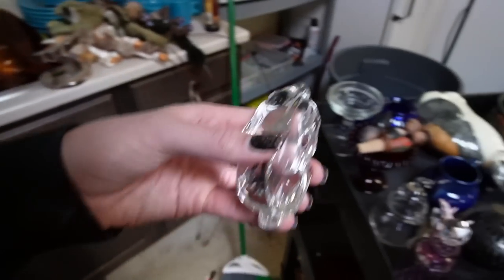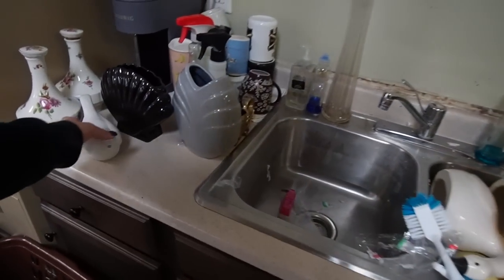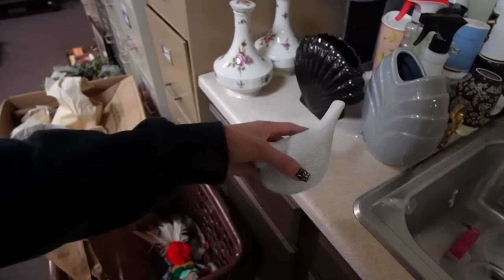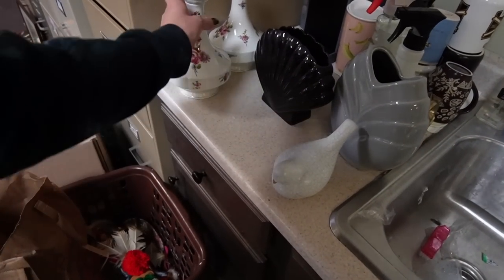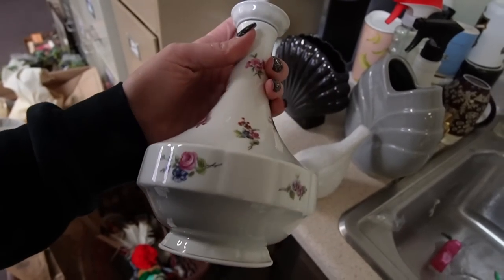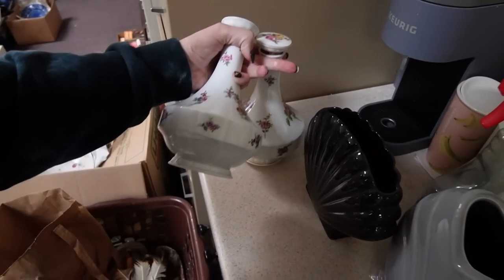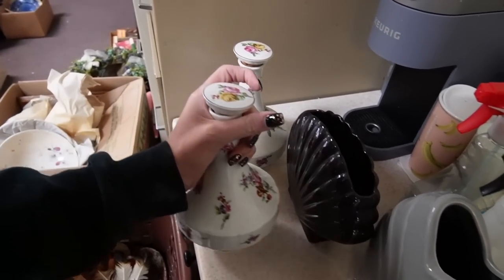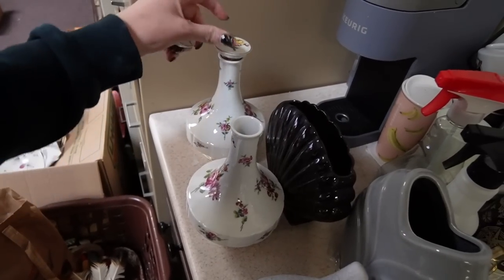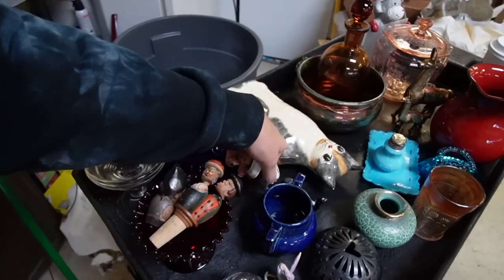I forgot about this stuff over here — we've got a little Princess House rabbit. I actually have two of these; I'm not going to sell that one by itself. I need to dig out the other one. These were really cool — I've got a little much going on. I've got to be really careful not to lose the stoppers, so we're going to take those out and move them separately. Put those over on the cart.